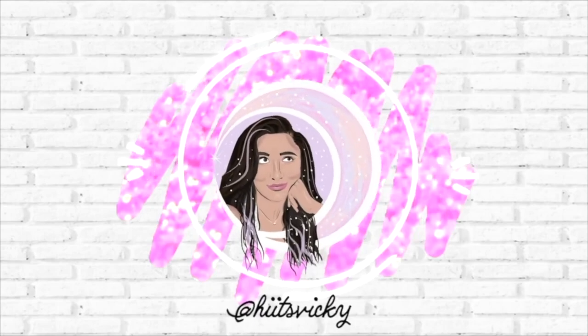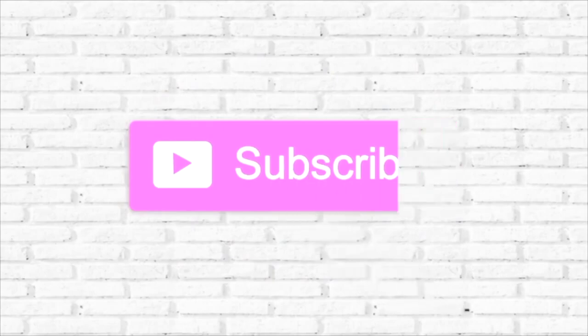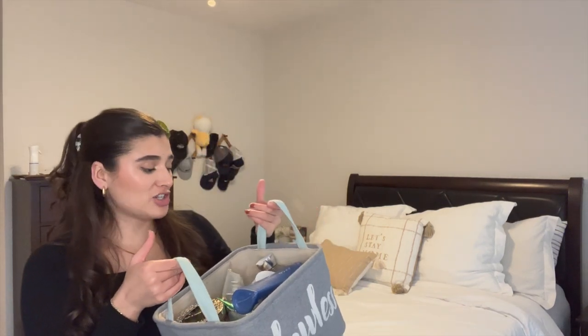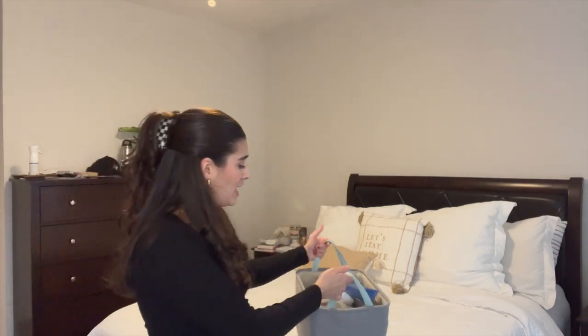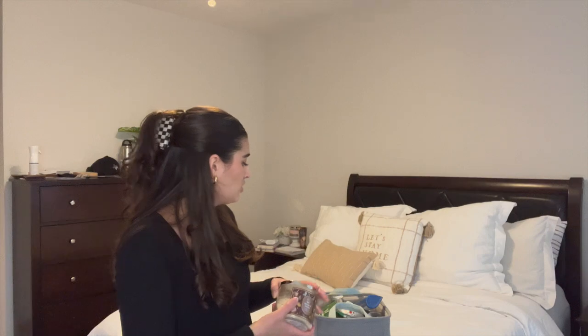Hello guys and welcome back to my channel. Today's video is going to be my January empties — this is the first one for 2023. I have a ton of stuff; I actually got through quite a bit of candles, body care, wax, you name it. I'm excited to show you guys everything, so just keep watching. I'll start with candles because that's taking up the most space.